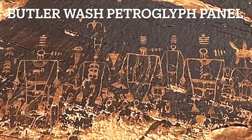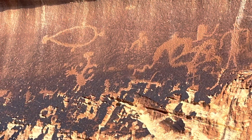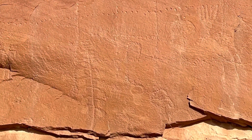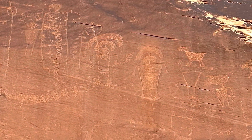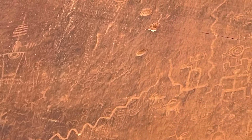Hey, this is John from Over the Hill Hiker. Welcome to my Butler Wash petroglyph panel hike. There was nothing easy about getting to this location, but it was absolutely incredible. Honestly, this was unexpected. I was just exploring down in this area and happened upon it. I had no idea that it was there, so it was a treat for sure.